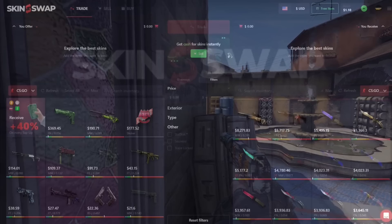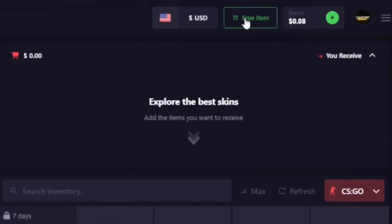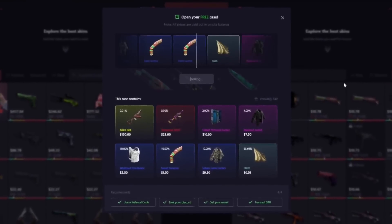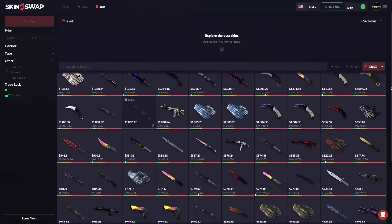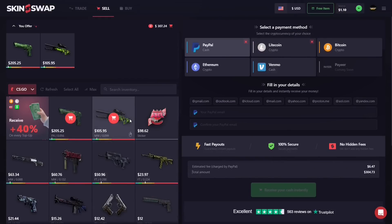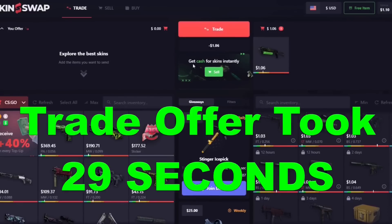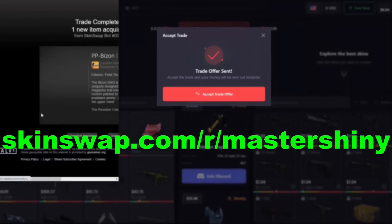Skinswap is today's sponsor, and they're also sponsoring you with a free bonus for signing up with the first link in the description. They're the premier place for CSGO and Rust skins, with a massive trading site and a top-of-the-line marketplace, offering the most competitive rates and a massive 40% bonus. Combined with their top-of-the-line selling feature with many payout options and their trading feature taking you just about a minute, there's no reason not to sign up with that first link in the description.